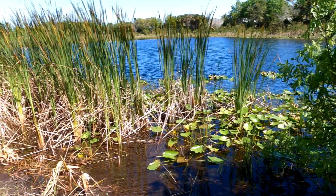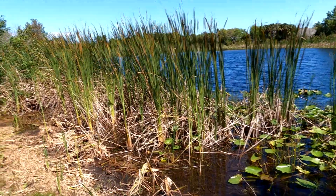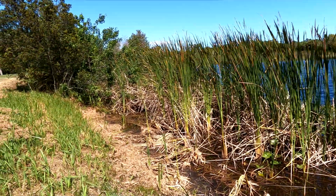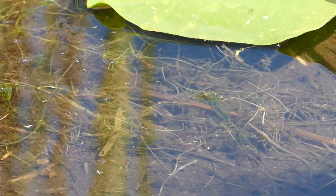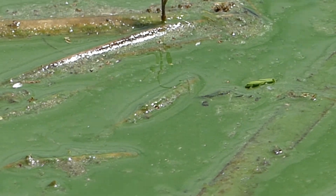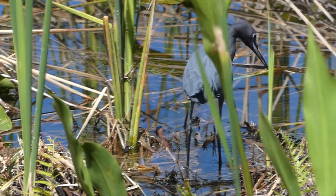Here's a lake in the Sebastian area, no more than 10 minutes from this lake. This lake has not been sprayed. It has a lot of vegetation around the edges — I'd say a good quarter of the lake is covered in vegetation. But look at the water quality versus the water quality at the lake on Schumann. You see a big difference in water quality.